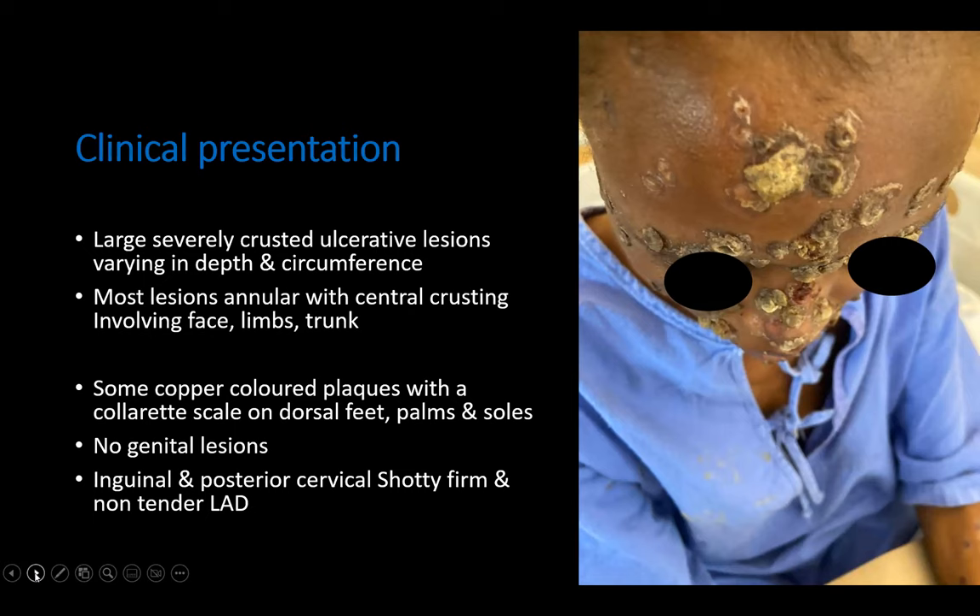On skin examination, he had large severely crusted ulcerative lesions varying in depth and circumference. Most of his lesions were annular with central crusting involving his face, limbs, and trunk. He also had syphilids — coppery plaques with a collarette of scale — on the dorsum of his palms, soles, and dorsum of his feet. He had no genital lesions, and also had shotty, firm, non-tender lymphadenopathy of the inguinal and posterior cervical lymph nodes.